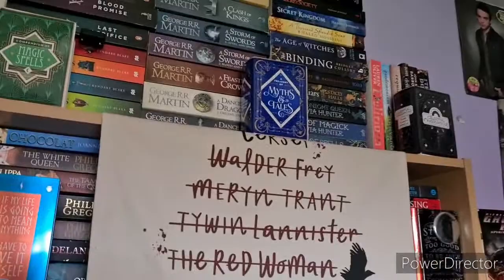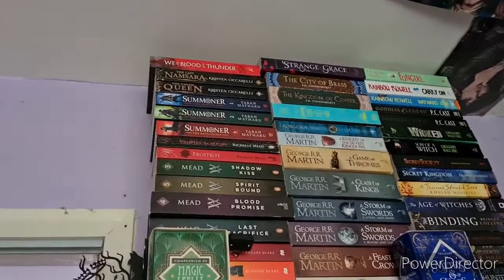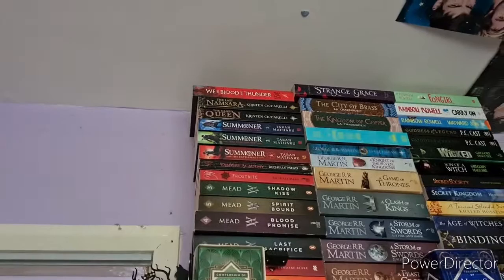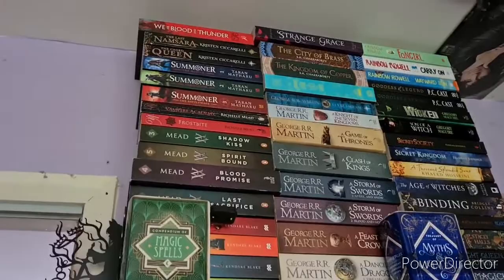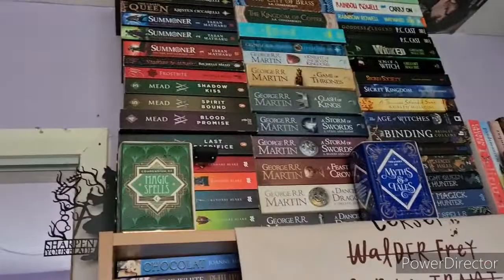At the top we have We Are Blood and Thunder by Kesia Lepore, The Last Namsara and The Caged Queen by Kristen Ciccarelli. Then the first three books in the Summoner series by Taran Matharu — The Novice, The Inquisitor and The Battlemage — haven't read any of those. Then the Vampire Academy books: Vampire Academy, Frostbite, Shadow Kiss, Spirit Bound, Blood Promise and Last Sacrifice, all by Richelle Mead, which I have read. They're a bit of a comfort read and I absolutely adore the ending of Last Sacrifice.